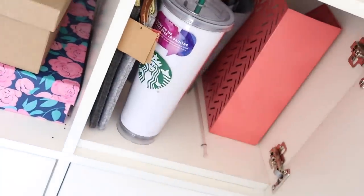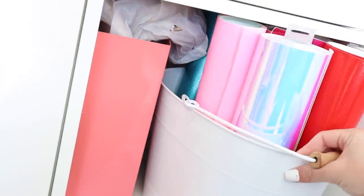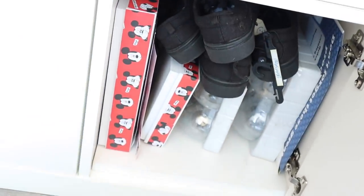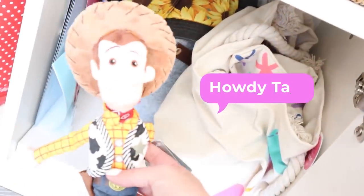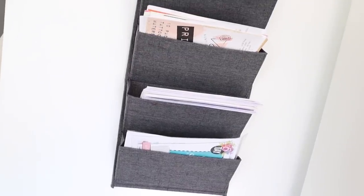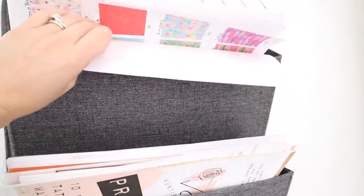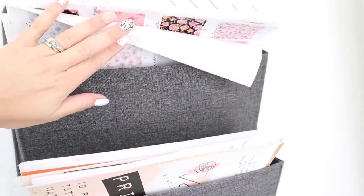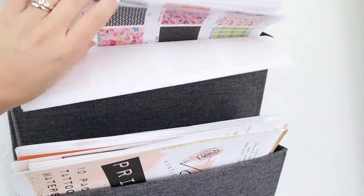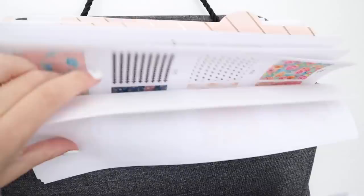In the cubbies over here I have a ton of unfinished projects or things I've bought to make in live videos when I start going live more often. I have this little file organizer where I keep every single printable I ever print out. Up here there's a sneak peek of all our patterns coming out in HTV and vinyl — those should be live on our website by the time you see this video.